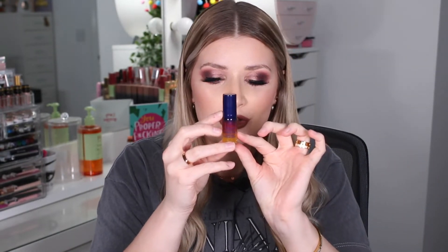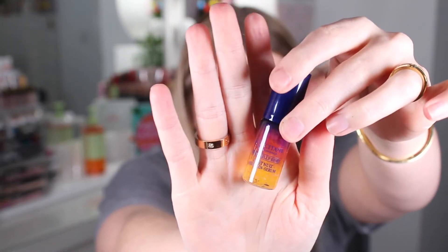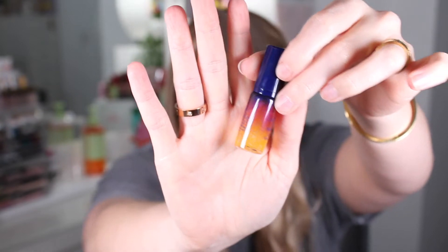Another deluxe mini — this is the Overnight Reset Oil in Serum. It has these little tiny balls in it, and this is a 5ml one worth £9. The full size 30ml one is worth £50 — very bougie and expensive. It's meant to give you a rested, fresh, youthful, and radiant look — perfect for tired-looking skin. I actually need this so badly because I've barely been sleeping recently!